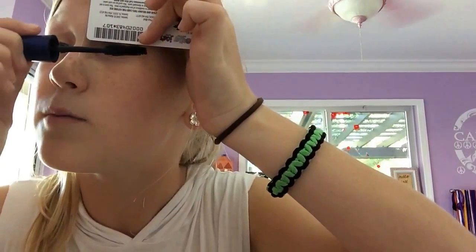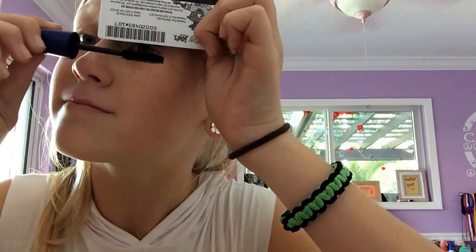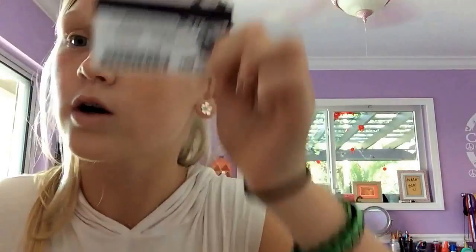So the next one is for those of you that wear mascara. What you're going to need is a credit card or any card — a business card, whatever — and your favorite mascara. You're going to put the card on top of your lid like this, and just apply your mascara as you normally would, and all that gets on the card is what would have gotten on your eye.